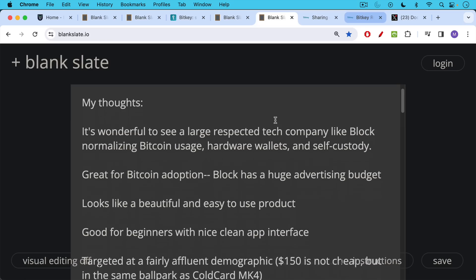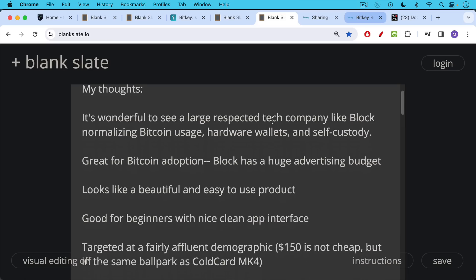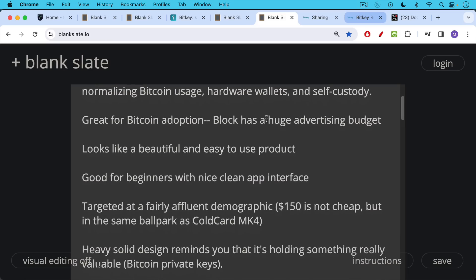Very good for beginners with a nice clean app interface — it looks almost like an Apple product, both the hardware wallet and the app — and it's obviously targeted at a fairly affluent demographic. These are pre-ordering for $150 a piece, which isn't cheap. It's in the same ballpark as the more advanced ColdCard MK4, which is definitely better for a more advanced user. This would be more of a beginner wallet.